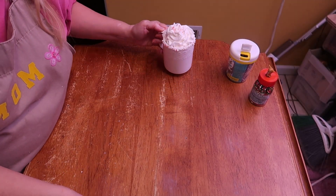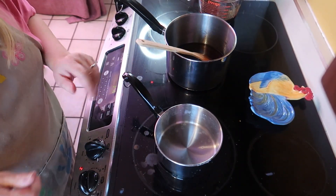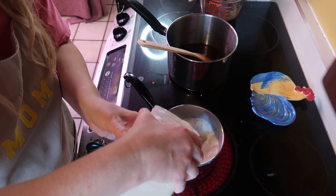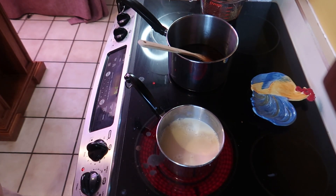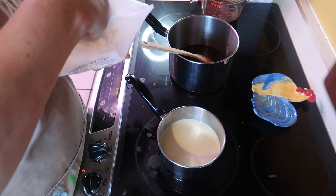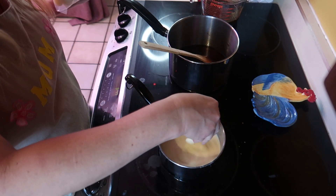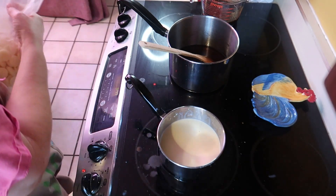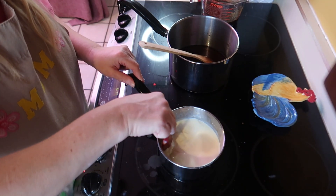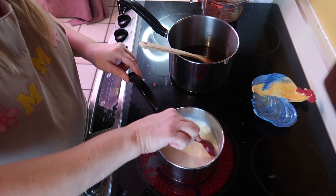Next we're making the white hot chocolate. Add some whole milk to the pot, then add white chocolate chips or white chocolate bars — whatever you have. I have some melting chocolate left from Christmas. Let that melt nicely in here. Now let's get our cup ready.